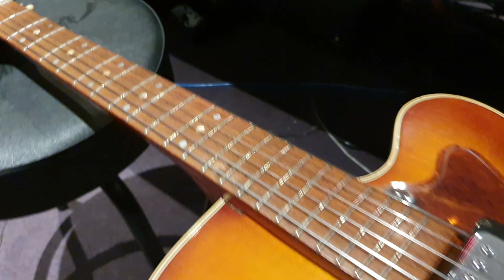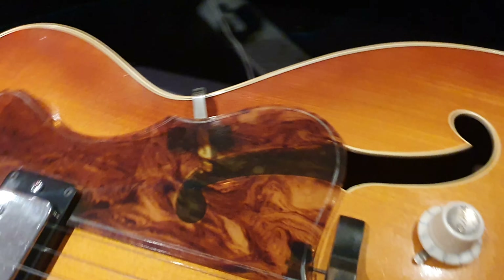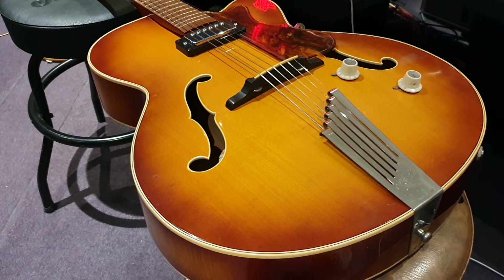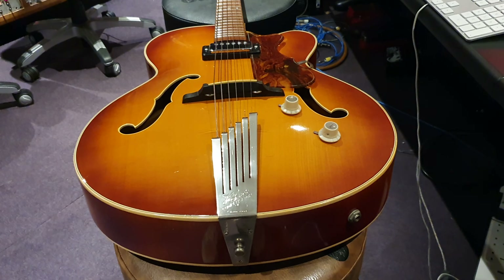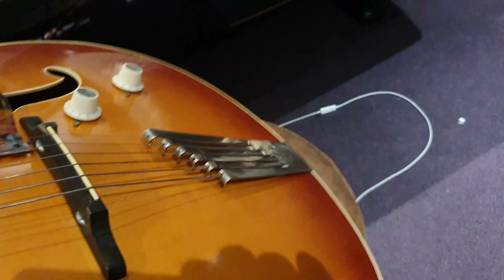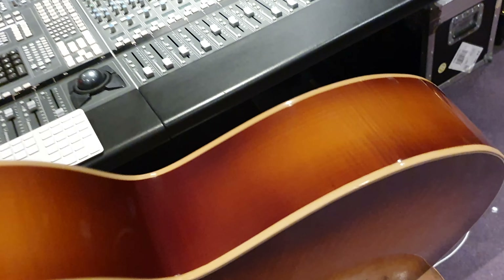Rosewood fretboard. Triple pearl dot inlays, which is neat — it's the only guitar I can think of that's used three dots for inlays. Tortoise shell pickguard that's translucent — very nice touch. A honeyburst finish that they call brunette. You had either blonde or brunette, and in my opinion the brunette finish is the best on these guitars.